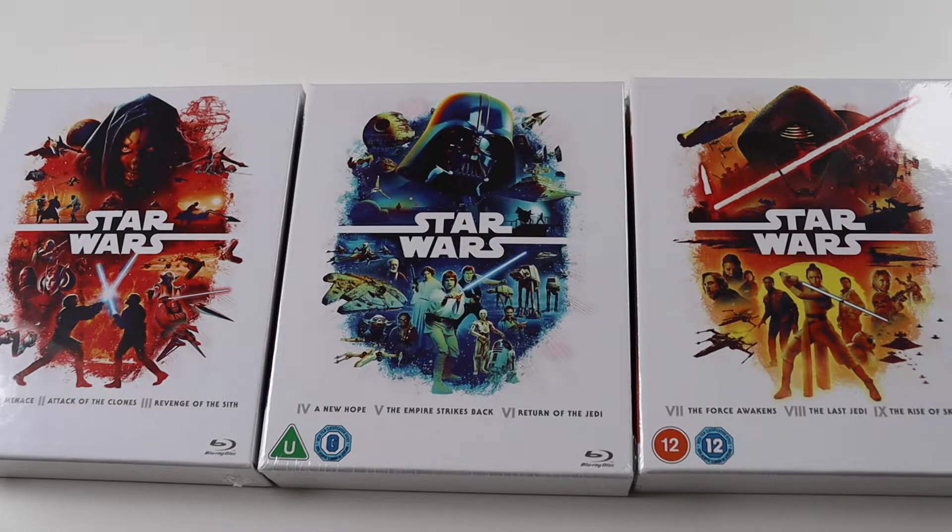Hi everyone and welcome to another unboxing video. Today I'm going to be showing you three new box sets. These have come out in May 2022, so these are the up-to-date releases for the Star Wars movies.